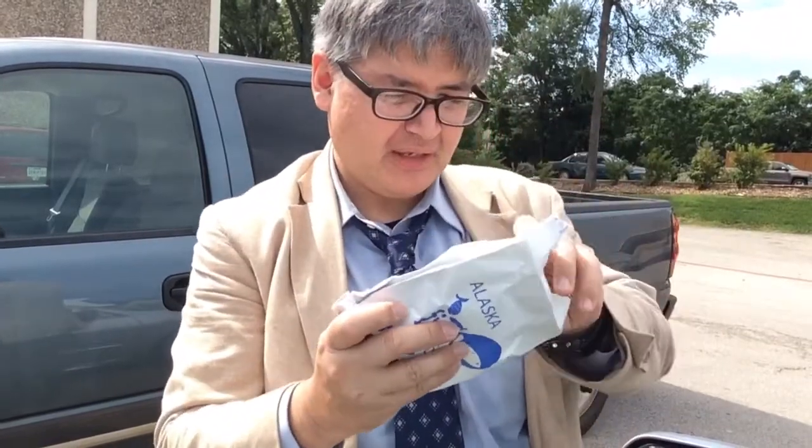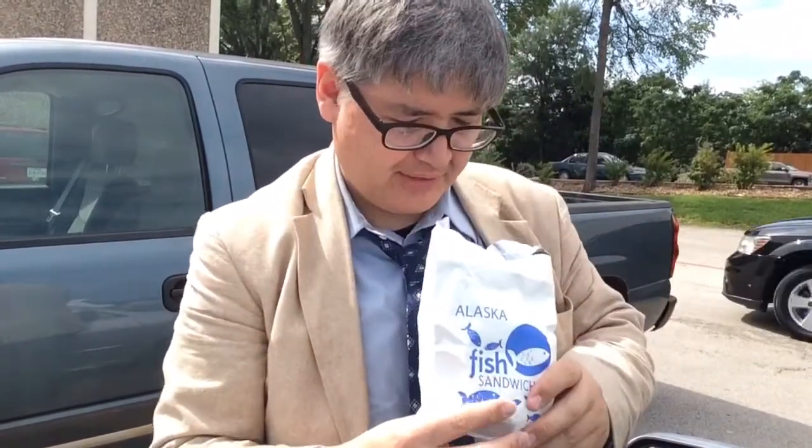Hello, I just came out of Kroger and I saw they had this Alaskan fish sandwich marked down for 99 cents. I thought, let me just check it out for a dollar. Let's see how this sandwich actually looks — opening it up right now to see how the food looks here at Kroger.